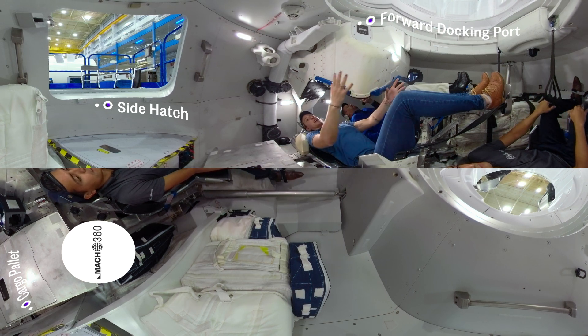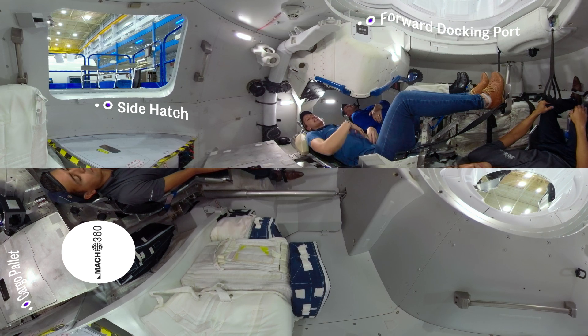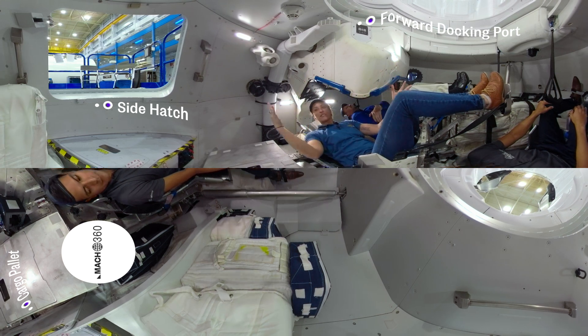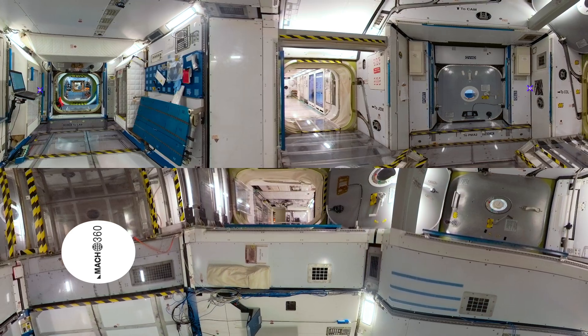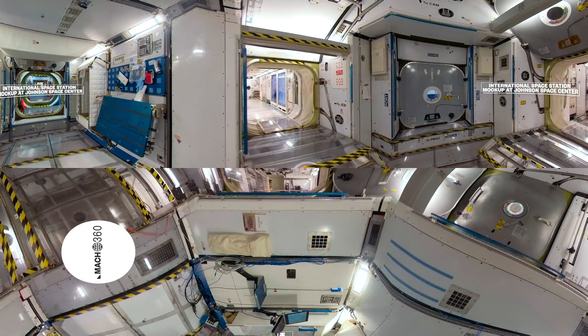We have tons of extra volume in here that we're not fully utilizing right now — it's kind of hard to utilize when we're on the ground in one gravity. But once we get on orbit, the crew members can unbuckle their seat restraints and float up, hang out. They've got a lot more volume in here to spend the time going to station. That trip can be as quick as about six hours.